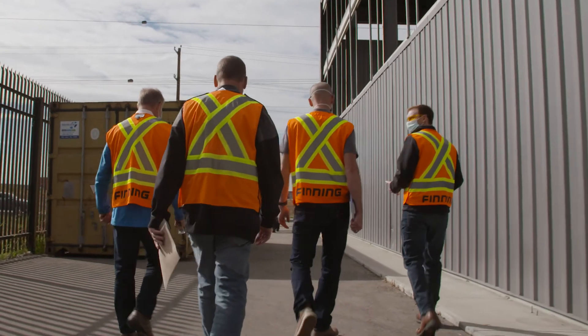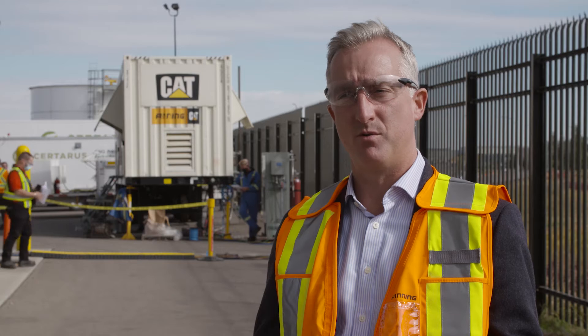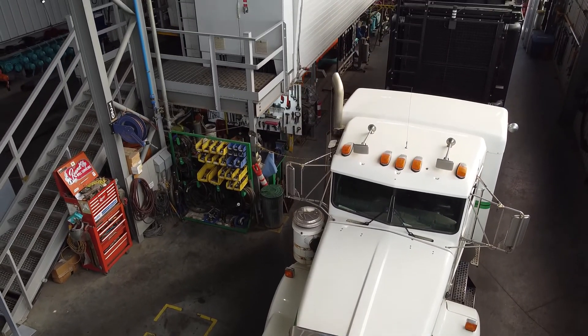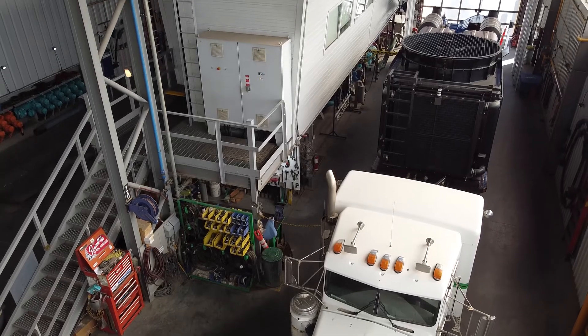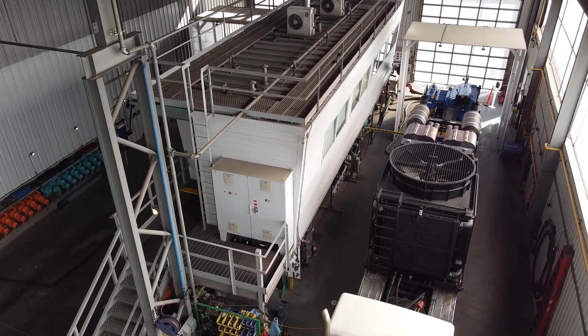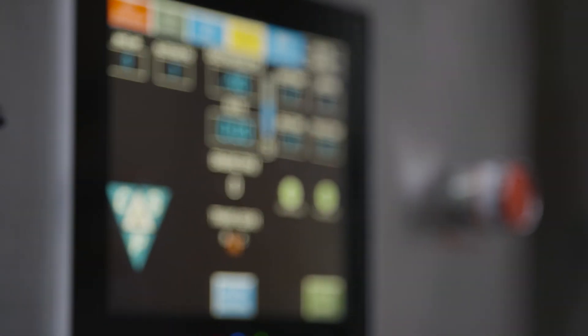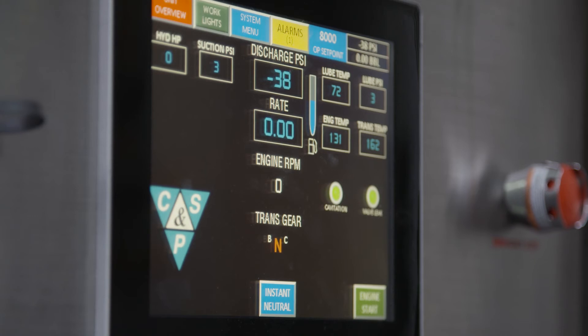Bringing customers here today and actually demonstrating the equipment and technology we have available has been fantastic — I think a lot of eyes have been opened to what's actually around us today. The message to our customers is that this technology is available right now, and our intent is to provide an end-to-end solution to support them with operations and meeting ESG initiatives.